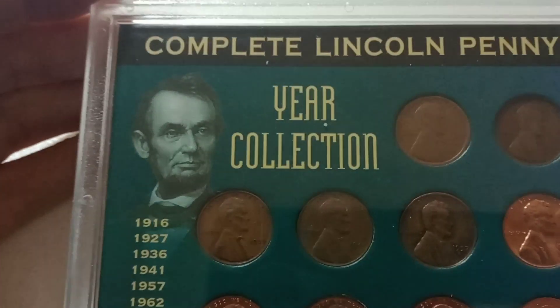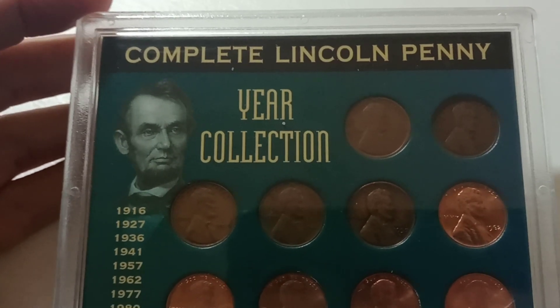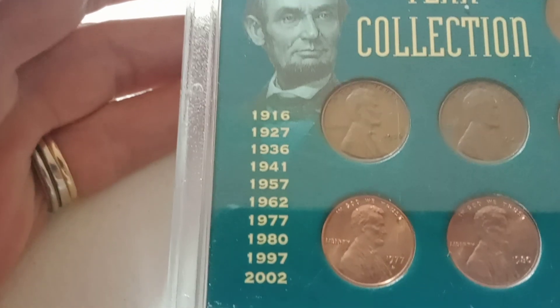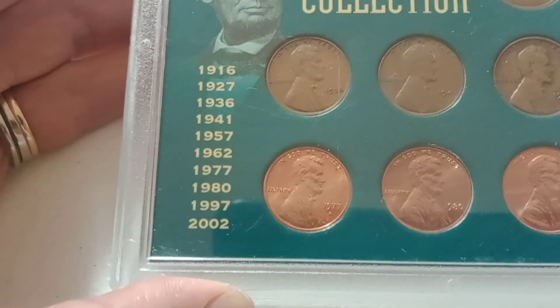Then we have the complete Lincoln penny year collection, and every one of those years is here in the set.